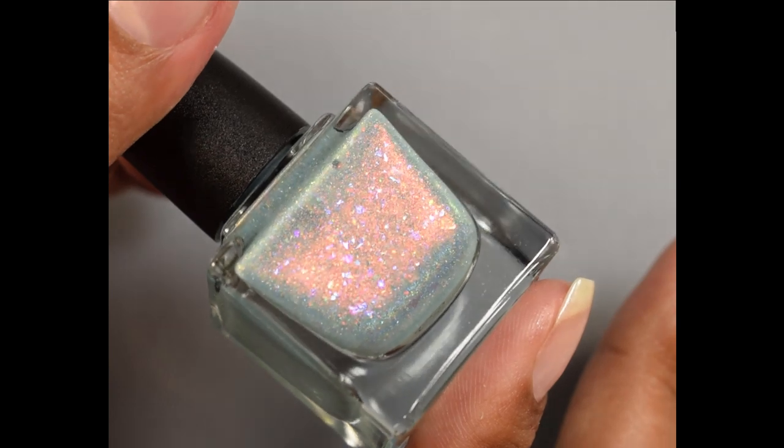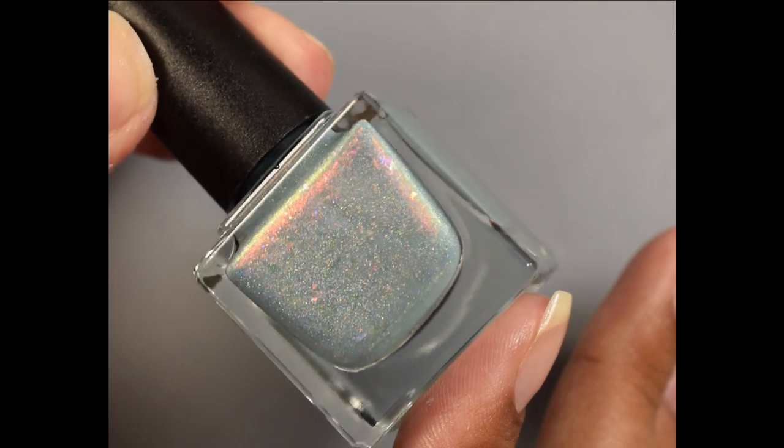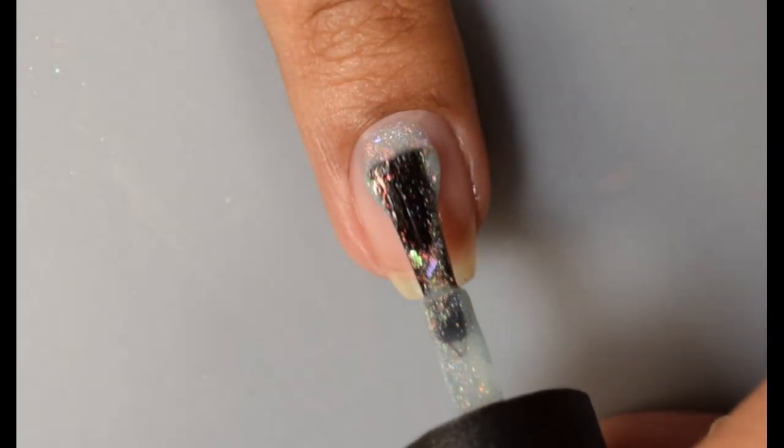Next up is Night Owl Lacquer — Flying Free, described as a vintage sky blue filled with red-green-gold aurora shimmer, a rainbow of four different colors shifting crystal chameleon flakes, and holographic micro flakes. Price will be $12.50 with no cap.